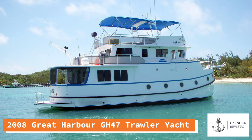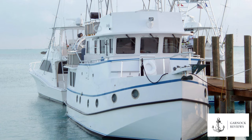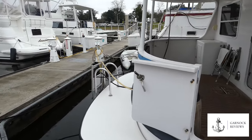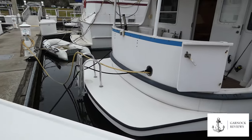Hey everyone, welcome back to Garnet Reviews where today we're looking at a 2008 Great Harbour GH47 Trawler Yacht. This is actually the second example we have that's currently for sale from Eric Kraft of Great Harbour Yacht and Ship Brokerage, and I appreciate the opportunity to be on board and review this yacht for you. At the time of shooting this video, the yacht was for sale in Jacksonville, Florida for five hundred and ten thousand dollars.